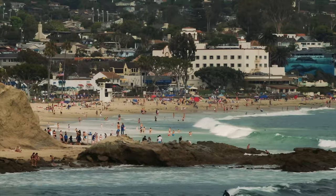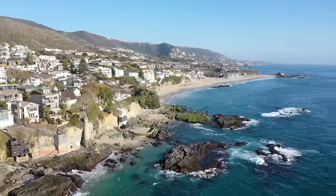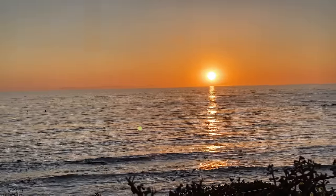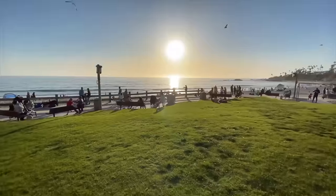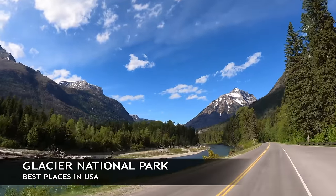Next up, we're headed out to California — this is Laguna Beach, located in the heart of Orange County. You're going to find shopping in downtown Laguna, great sunsets, 1,000 Steps Beach, and overall outstanding Southern California vibes.